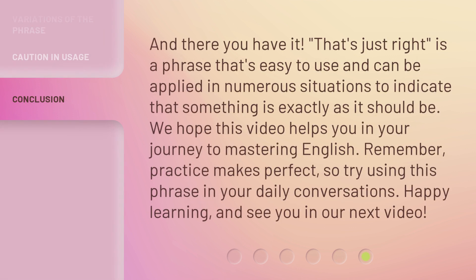And there you have it. 'That's just right' is a phrase that's easy to use and can be applied in numerous situations to indicate that something is exactly as it should be. We hope this video helps you in your journey to mastering English. Remember, practice makes perfect, so try using this phrase in your daily conversations. Happy learning, and see you in our next video.